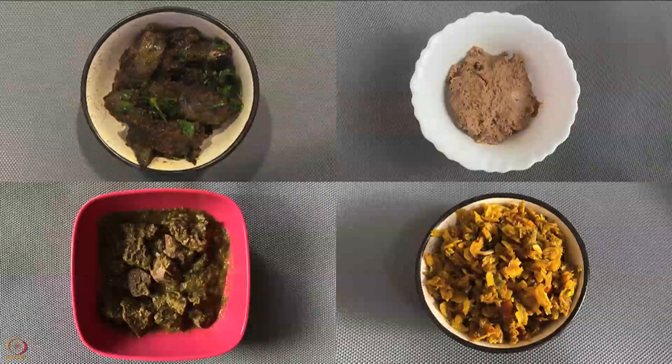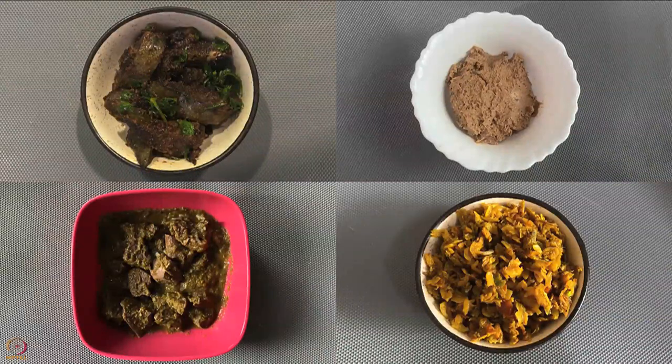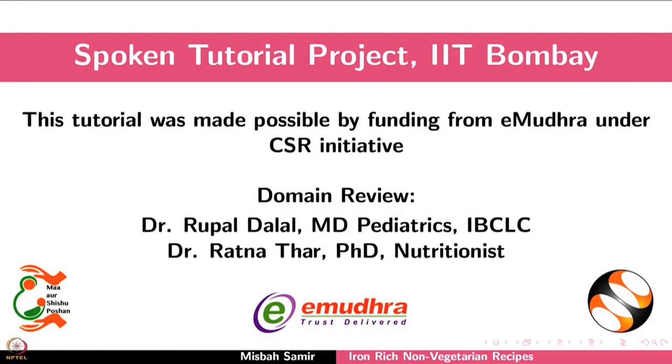Include all these recipes in your diet for good health. This brings us to the end of the tutorial. Thank you for watching.